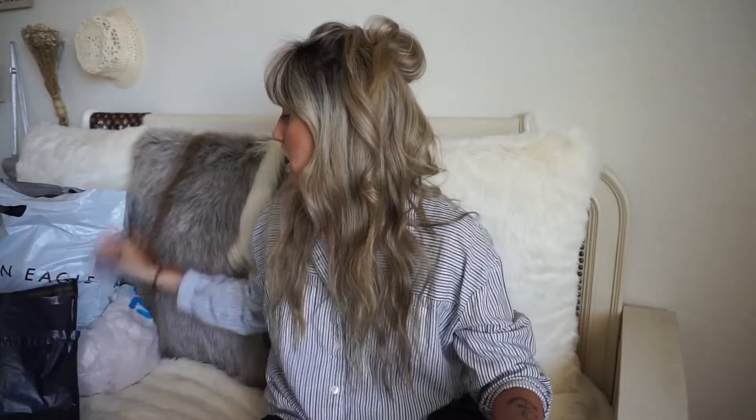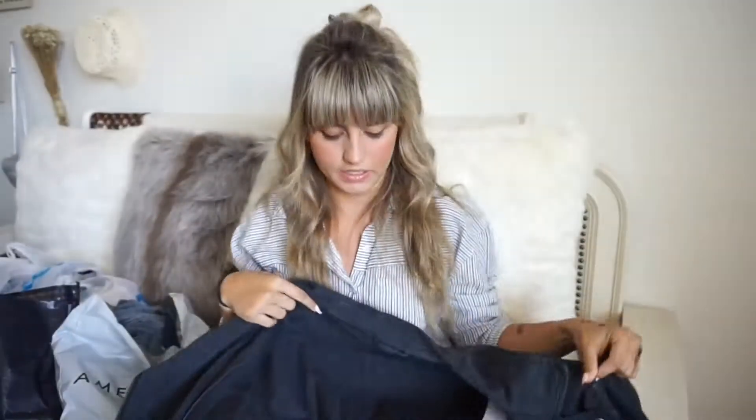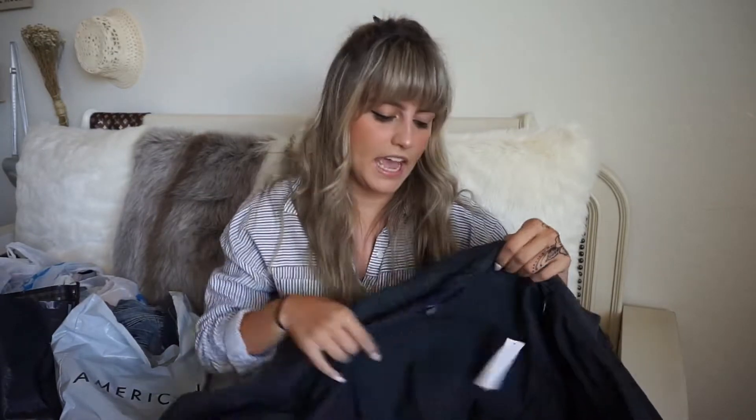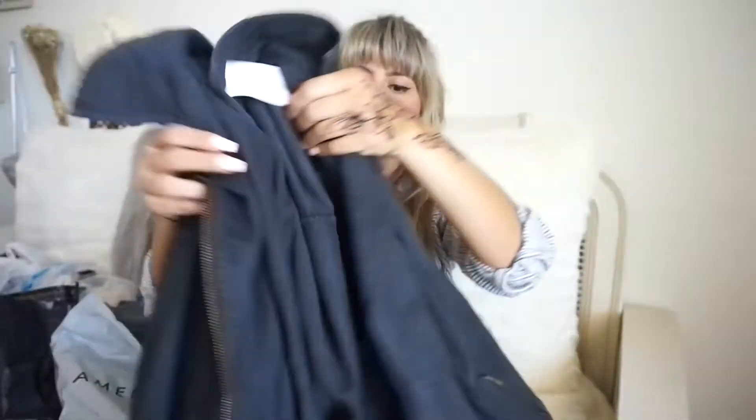The next store I went to was American Eagle — they always have amazing clearance racks with like an additional 60% off. I found these two coats. I love oversized clothing and I found this jacket — it's like a navy, maybe black, maybe dark gray. It was on clearance and I love it. It has zip pockets, a little belt detailing on the bottom, and a chest pocket. It keeps you warm. Originally $79.95, I got it for $31.98.